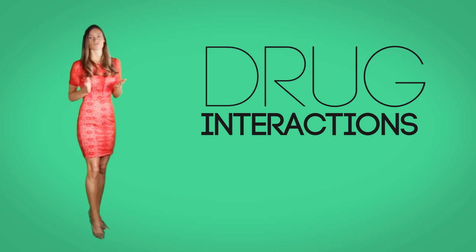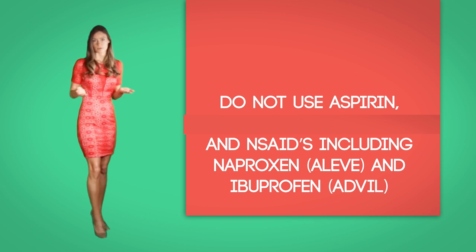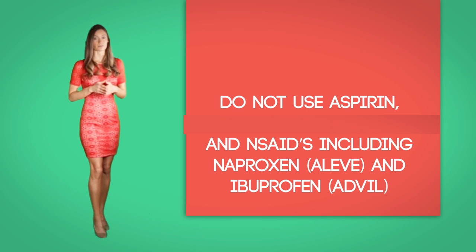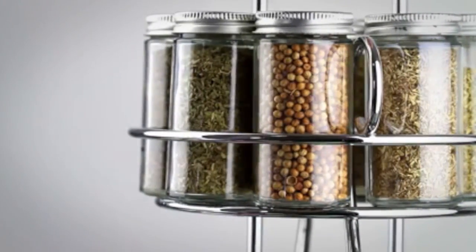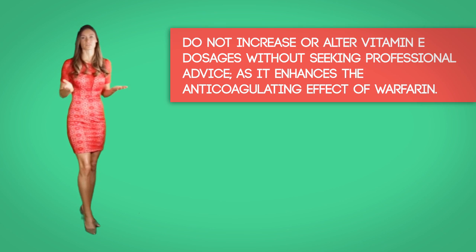Precautions. The effect of warfarin can be influenced by certain factors such as diet and other medications, known as drug interactions. In the case of drug interactions, the dosage has to be altered to attain the target coagulation effect — remember the target INR is 2 to 3. Do not use aspirin. Avoid NSAIDs like Aleve, ibuprofen, and Advil as these drugs can increase the anticoagulating effect of warfarin. Also do not use herbs that reduce blood clotting such as ginger, garlic, turmeric, ginseng, ginkgo, feverfew, St. John's Wort, and chondroitin sulfate. Do not increase or alter vitamin E dosage without professional advice as it enhances the anticoagulating effects of warfarin.